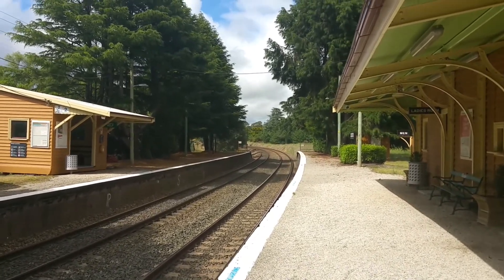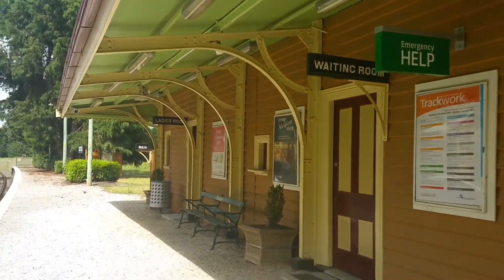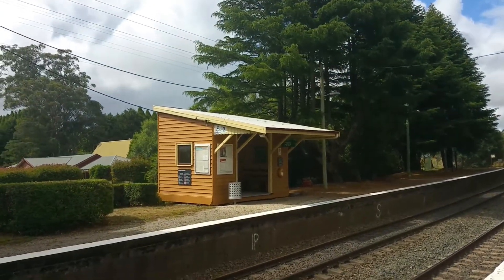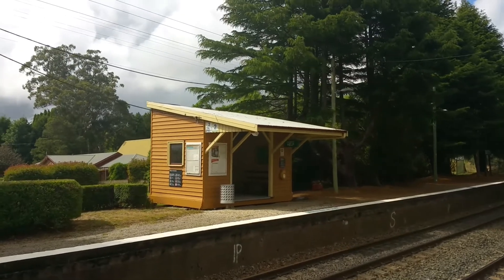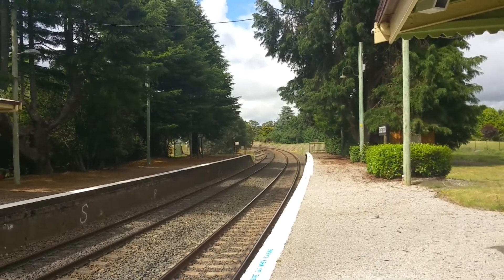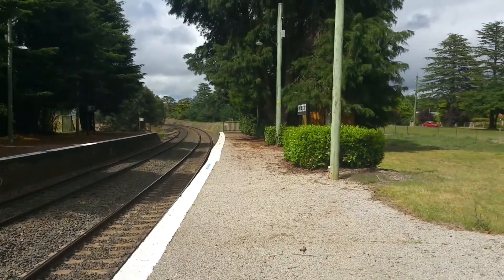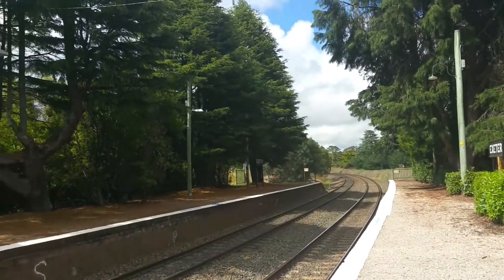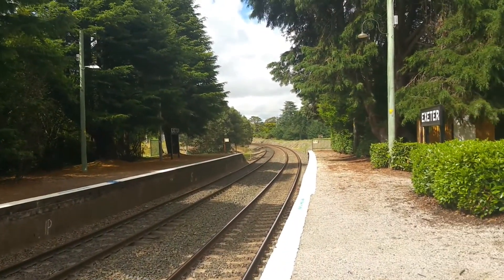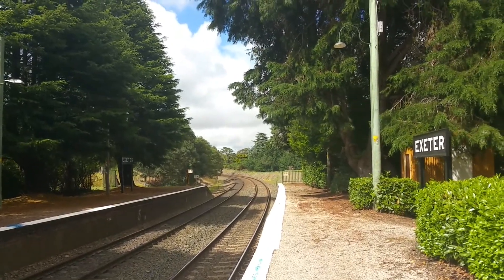I'll just walk along the platform and show you what's around. There's the station building and over on platform two you've got the little waiting seating area for trains to Goulburn and further south. As you can see, the platform isn't quite paved — it's got little rocks and stuff on it. There's a waiting room thing over there as well. Exeter's platforms are just shy of fitting four cars.